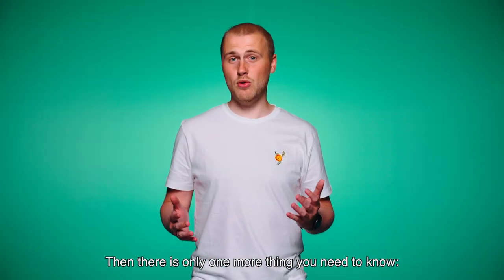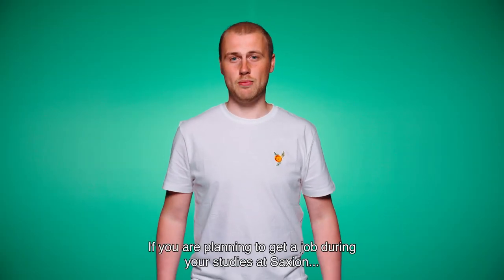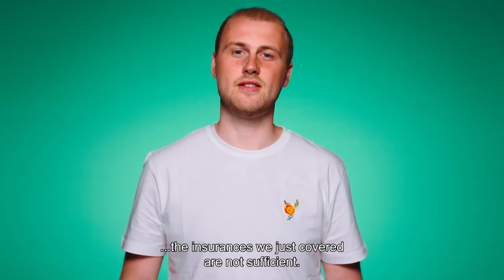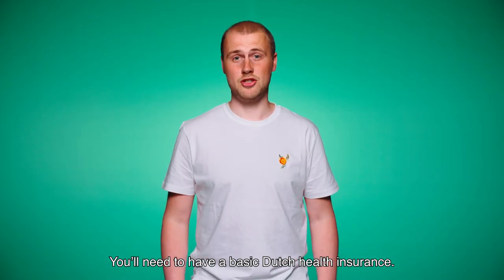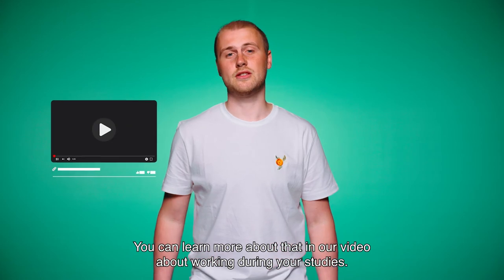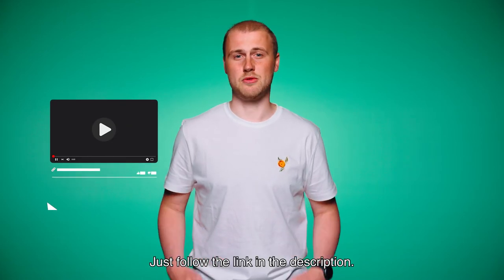There's one more thing you need to know. If you're planning to get a job during your studies at Saxion, the insurances we just covered are not sufficient. You'll need to have a basic Dutch health insurance. You can learn more about that in our video about working during your studies — just follow the link in the description.